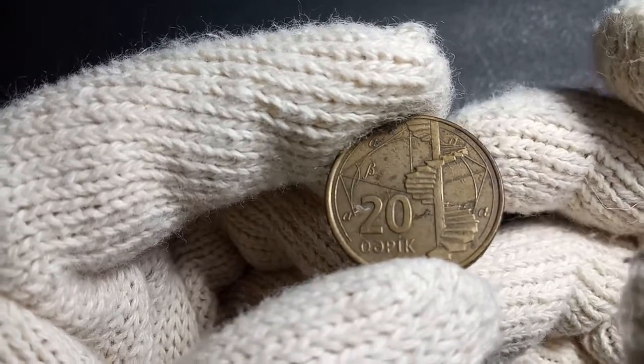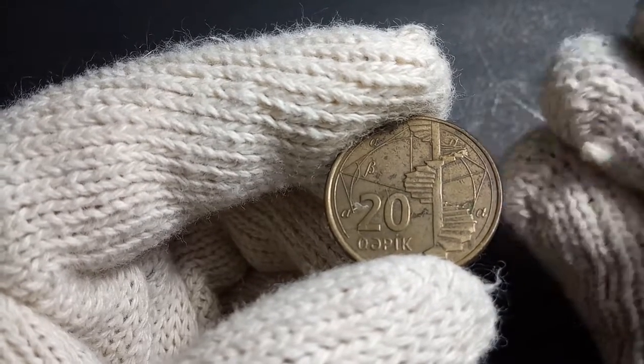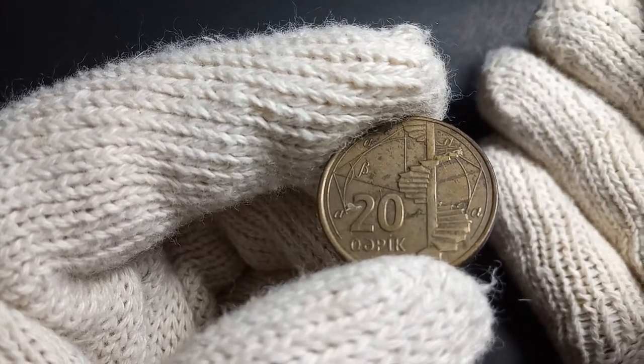One important thing to understand about this coin is that it was issued for standard circulation as well as in sets. The standard circulation coins are actually minted in Austria, and the set coins are minted at the Kyiv Mint of Ukraine.